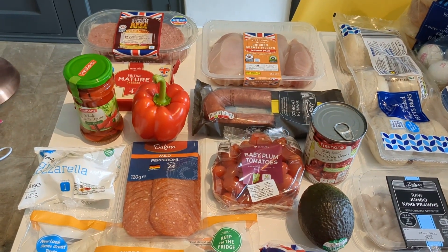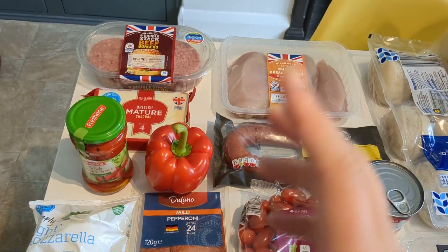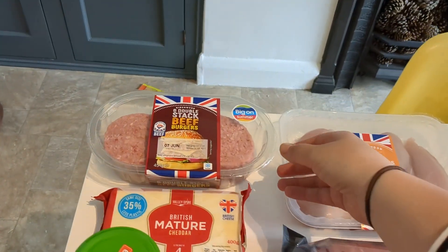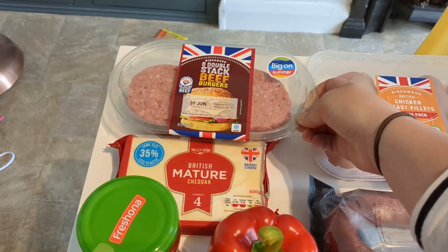I'm going to chat you through what I bought and some meal ideas we have for this week. I've tried to section it into the meal ideas so you know what we've got. First off, we've got some burgers — we're hoping to have some burgers this week.